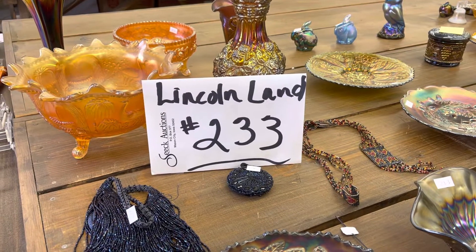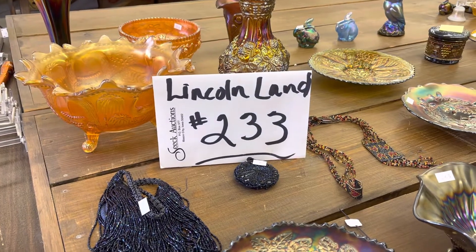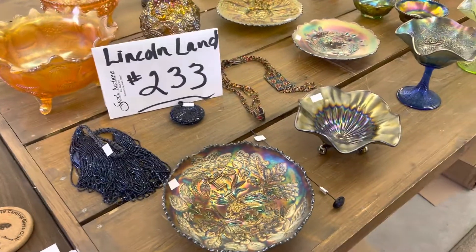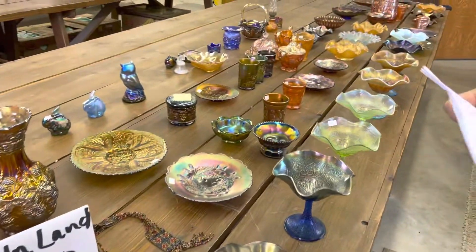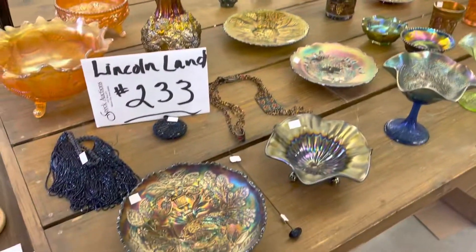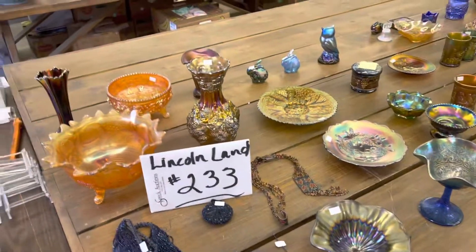Good morning, this is the Lincoln Land Convention Auction number 233. This is the fifth video, lots 262 through 321. The sale at Lincoln Land is at 9:30 a.m. on Saturday, August 13th. This is an online-only auction, but we will bring the glass up to the convention so people can look at the items.